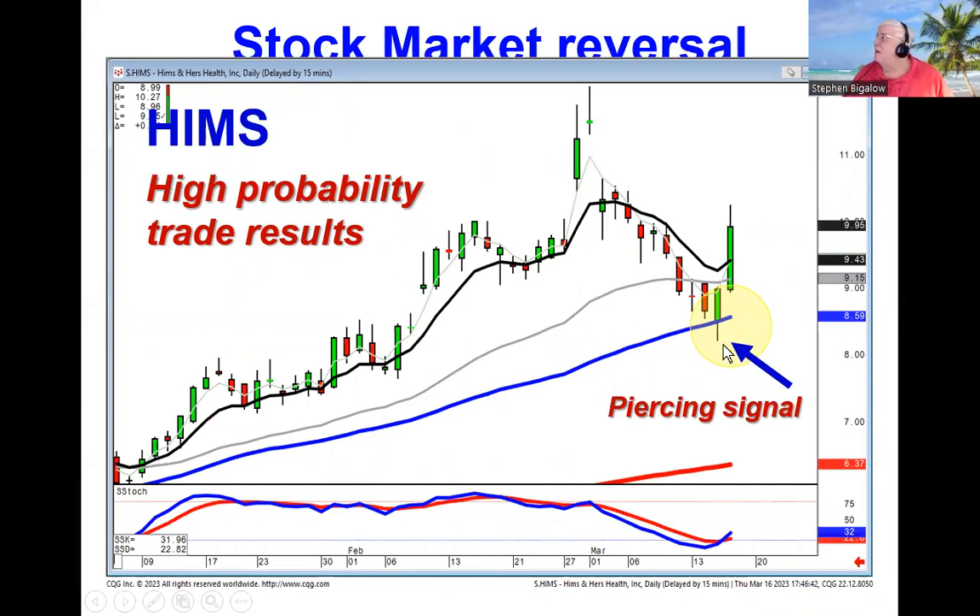HIMS did a piercing signal right smack dab off the 50, with stochastics in the oversold area, making this a very high-probability trade setup — getting ready to buy on positive trading with the expectation that, if they're buying on the pullback right at the support level, the next likely target is back up into the trend channel.